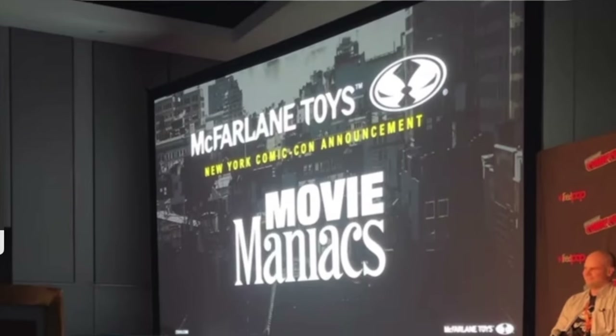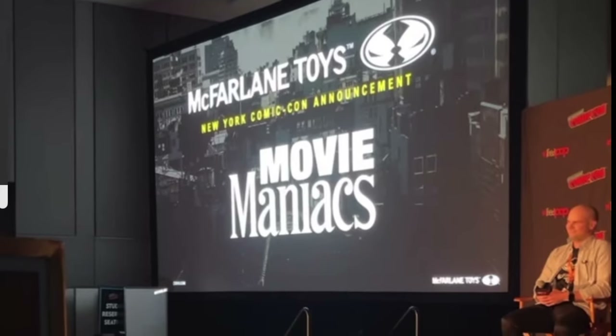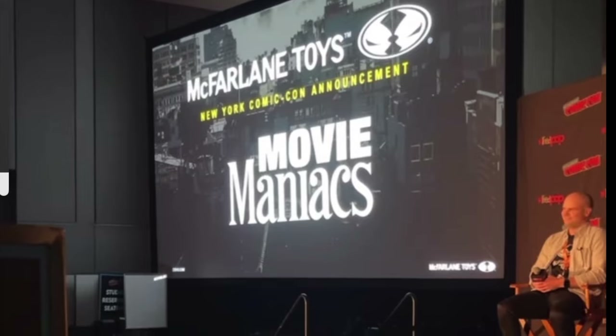What's up guys, we're going to be talking about McFarlane's reveals that he did for New York Comic-Con, which kicked off today. Let's not waste any time because McFarlane is pumping up so much stuff.